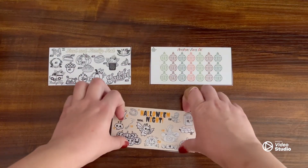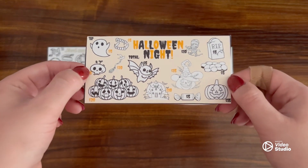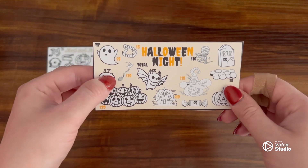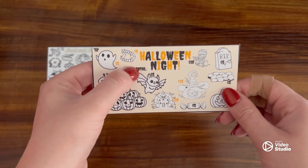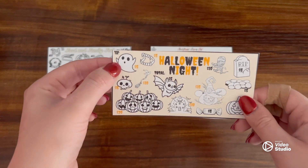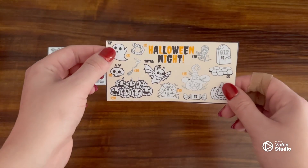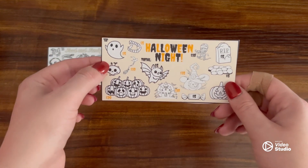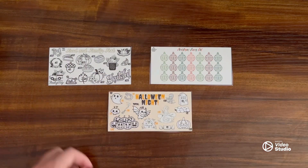And then for those of you that have kids or that go to a lot of Halloween parties, I did a Halloween night one. The total is $115. Halloween costumes are pricey, so that'll at least get you started.